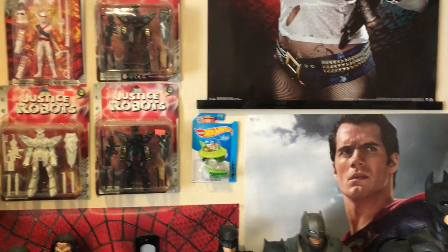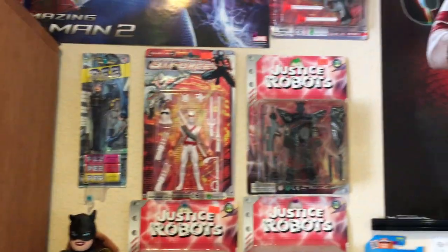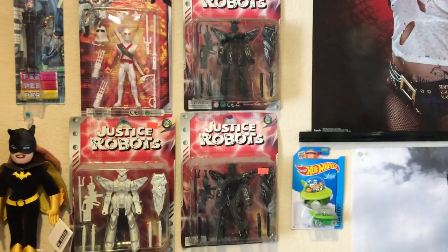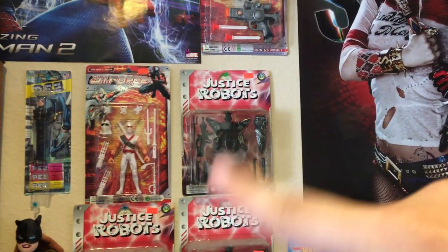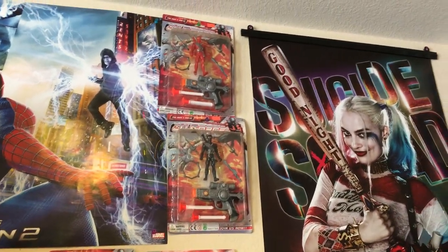And then you have some Hot Wheels stuff right there. The Jetsons. You have a Batgirl plush, a PEZ dispenser Catwoman, and these Justice robots and G.I. Force — these bootleg knockoff cheap figures that you can get at the gas station or car washes.